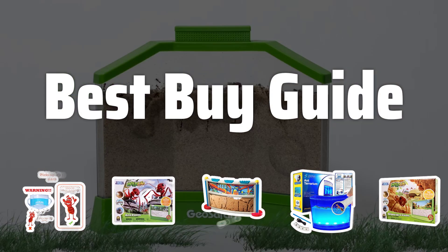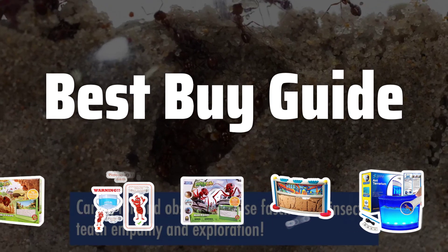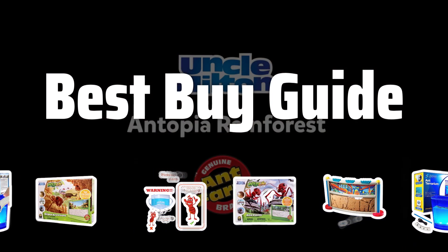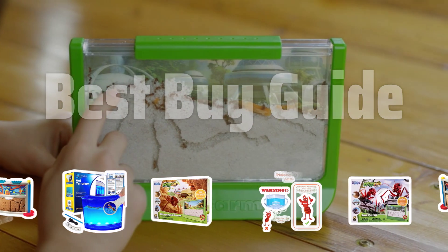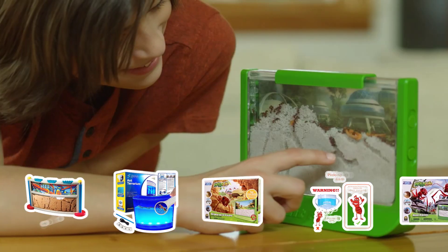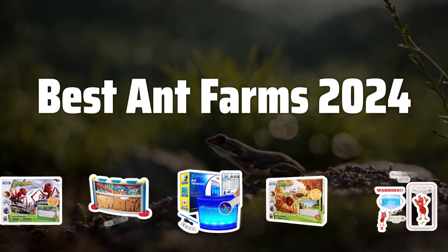Welcome to Best Buy Guide. Welcome to our latest video where we dive deep into the world of ant farms and uncover the top picks for 2024. Get ready to explore the fascinating world of these tiny creatures and discover the best habitats to observe them in action. Now let's take a look at the best ant farms of 2024 we chose for you.